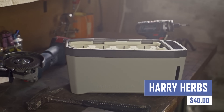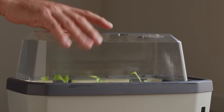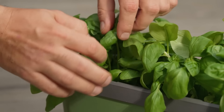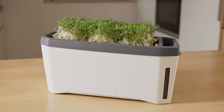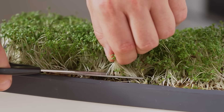Looking for a self-watering modular mini garden? This device is designed for growing herbs, seeds, hydroponic vegetables, salad greens, and microgreens year-round. It offers four growing options: soil-based, hydroponic, seed propagation, and microgreens. It is easy to use, versatile, and compact, making it ideal for small spaces.